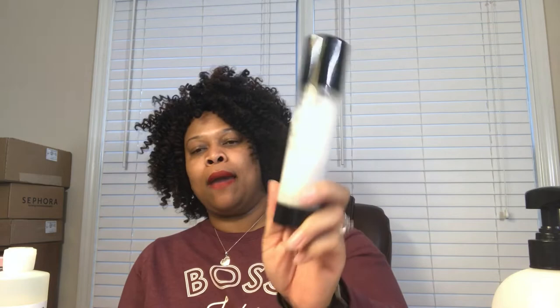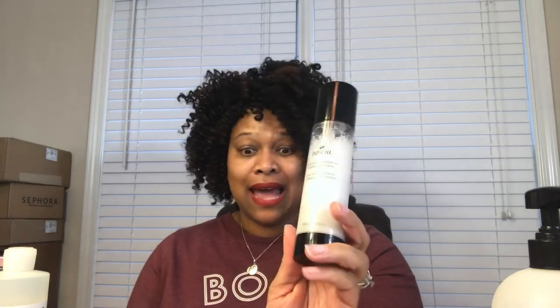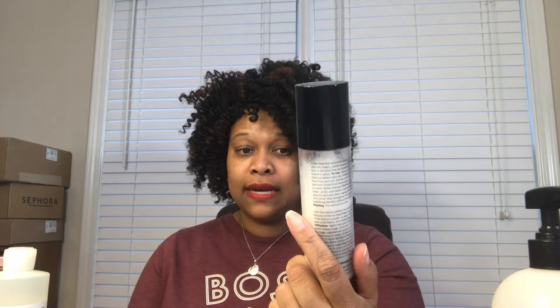The last finisher is my makeup setting spray. You have seen this hauled, emptied, and reviewed — it is the Boscia White Charcoal Mattifying Makeup Setting Spray. Until I found this formula I was virtually exclusive with Urban Decay setting products, but this stuff is amazing. I can use it as a primer but I love it as a finishing spray and setting spray.